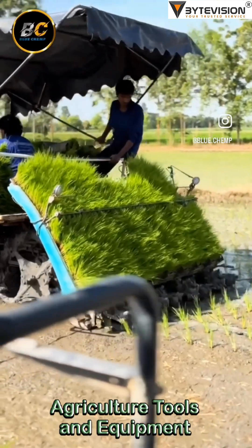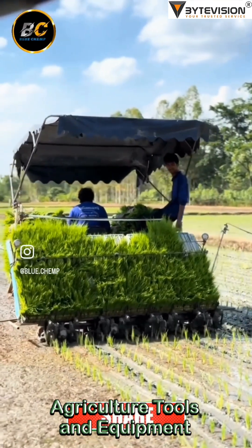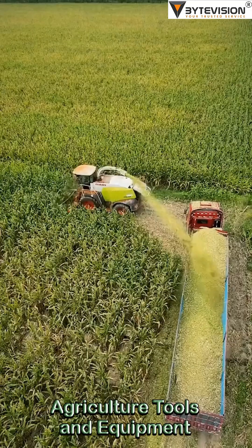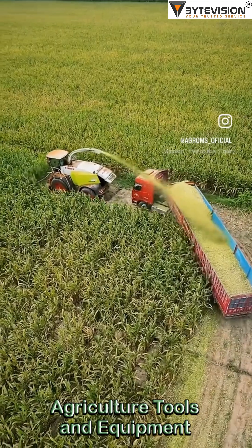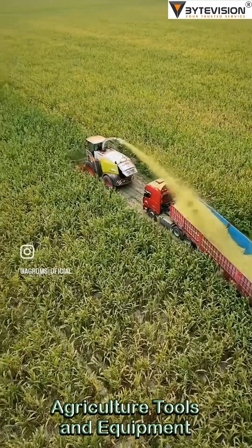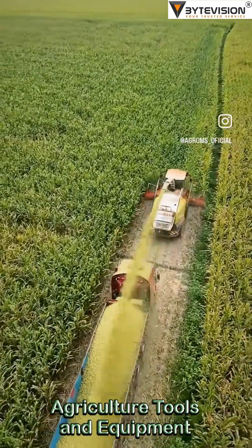Technology: modern harvesters come with automation and data collection. They can tell you how much you're harvesting, how moist your grains are, and probably predict next season's crop circle designs with the right app. They're designed to reduce labor and increase efficiency — imagine one person doing the work of what used to take a whole village, but with less singing and more satellite navigation.